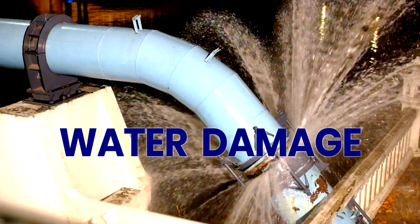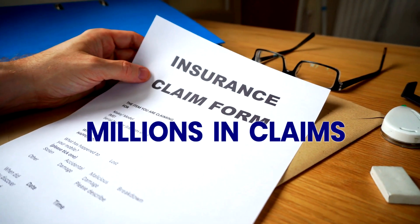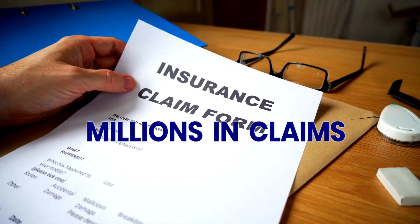Water damage is one of the leading causes of loss during construction, resulting in costly delays, with individual damages and insurance claims often running into millions of dollars.